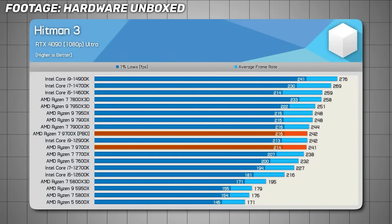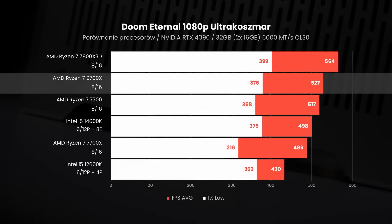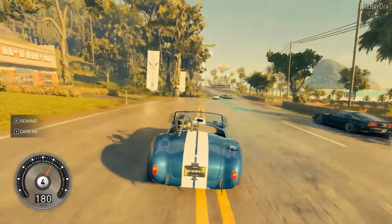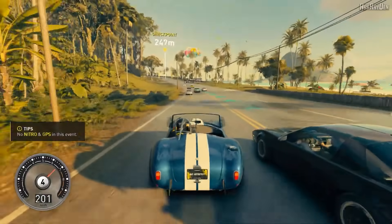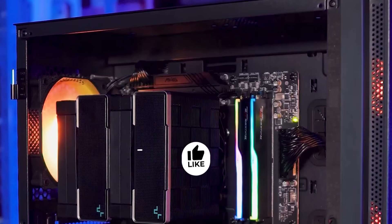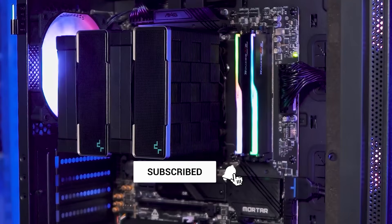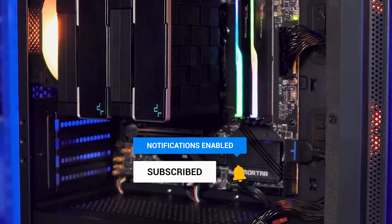For people who want a balanced gaming plus rendering chip on AM5 at a fair price, the 9700X is very hard to beat. So that's it — three processors I'd avoid and three I'd happily recommend for most builds. Which one would you pick for your next system? Drop your pick in the comments. If you found this useful, like and subscribe so I can make more detailed breakdowns like this.